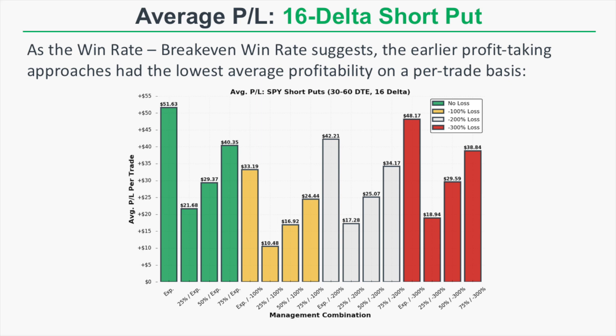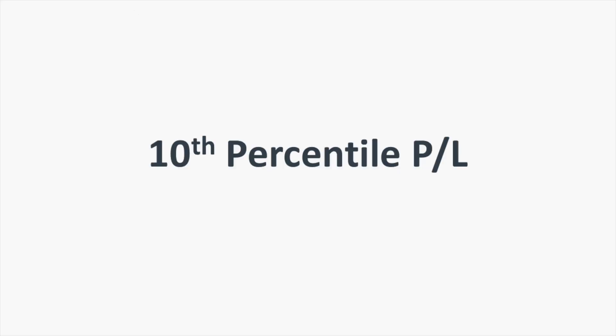You might think you should just hold to expiration based on the highest average P&L, but that's not the full picture. We need to look at worst-case drawdowns in each approach, and we also need to factor in how many trades we can actually make in a 45-day period, since not all of these trades were held for the same amount of time. So let's start by looking at the 10th percentile P&L, or worst-case drawdowns.